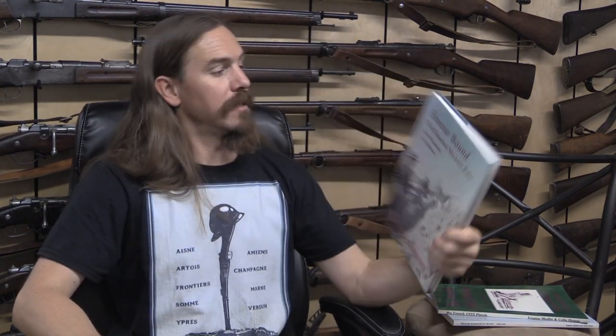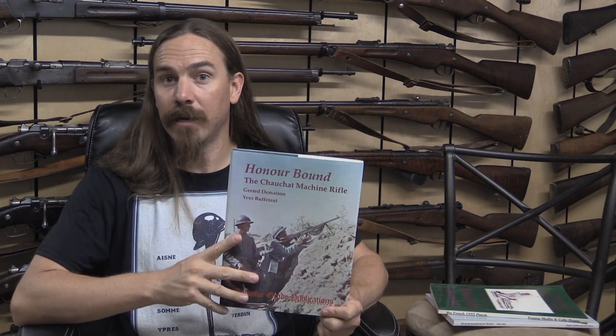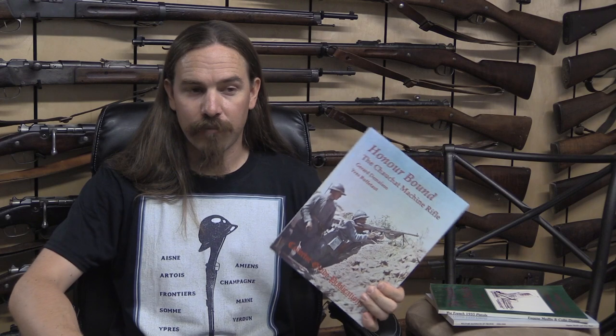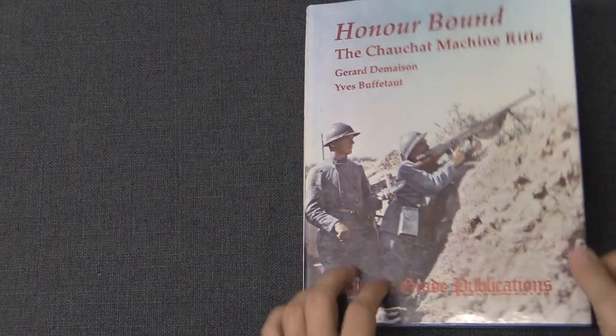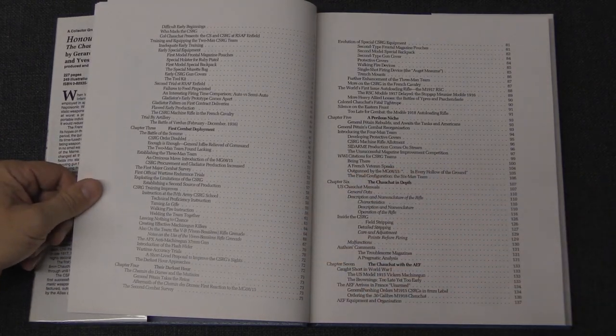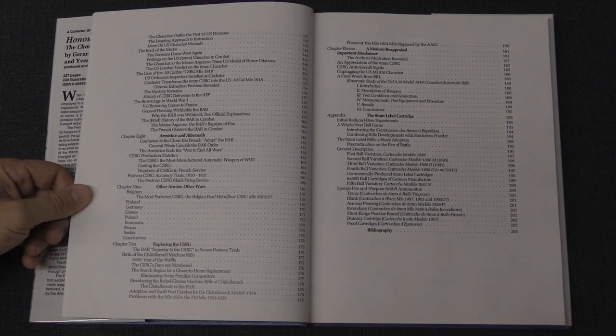Next up we have Honor Bound by Gérard Desmessons and Yves Bouffetton. It is a book about the development of the Chauchat automatic rifle. The Chauchat was the most produced automatic weapon of the entire First World War, and it's one of the very interesting French arms. It is a long-recoil light machine gun — and off the top of my head I can't think of a single other example of that configuration. It's a much-derided gun, but it was also a cornerstone of French military infantry armament during World War One. This book is also well worth getting; it's another Collector Grade Publications title, which alone tells you pretty much everything you need to know. It is also pretty much limited to the Chauchat.